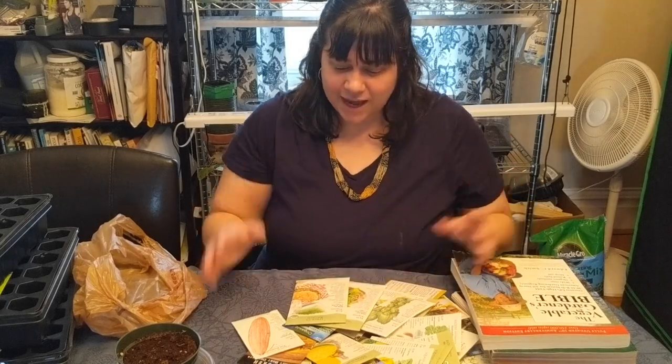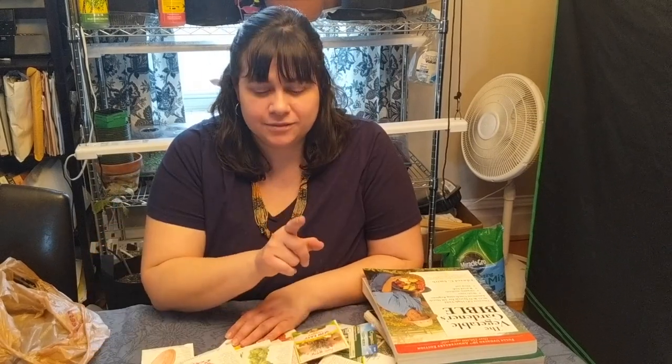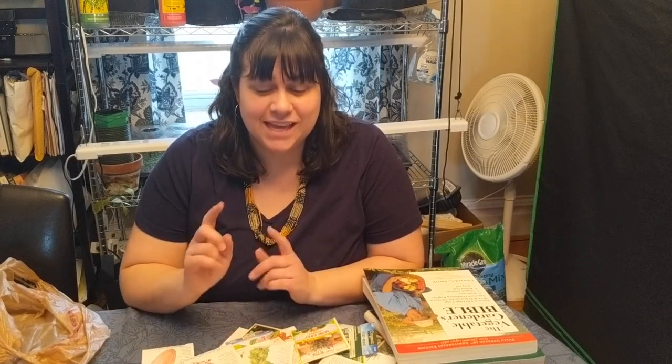I'm looking forward to in the next few weeks starting some of my brassica seeds to get those ready to go into the garden as soon as the weather starts to lighten up. I hope you found some inspiration to get out and find out about the organizations existing in your community that could help you get started growing things — it's the most exciting thing I've ever done. Don't forget you can find treasures in the most unexpected places, and I encourage you to give it a go. Until next time.